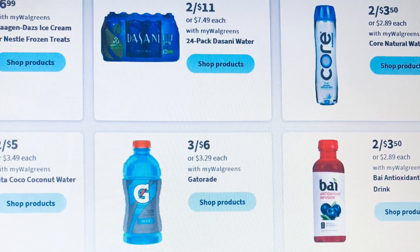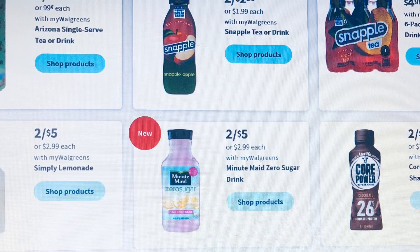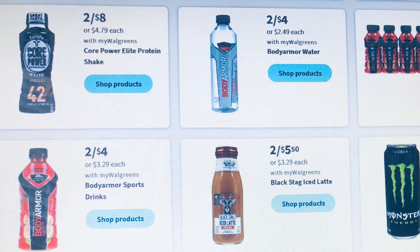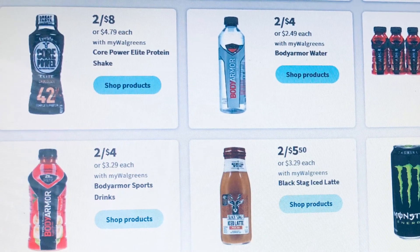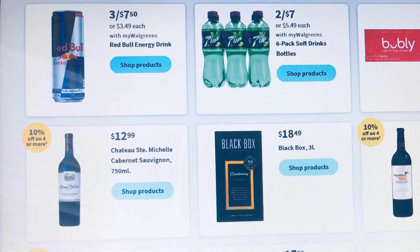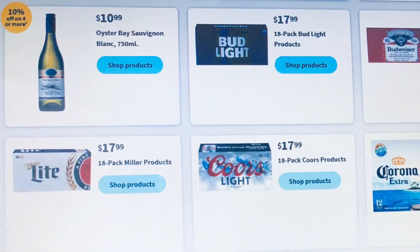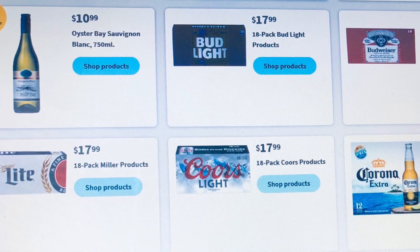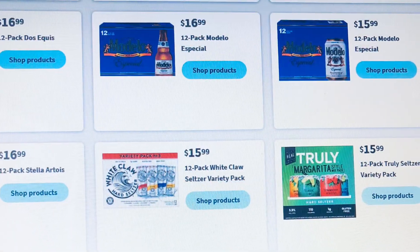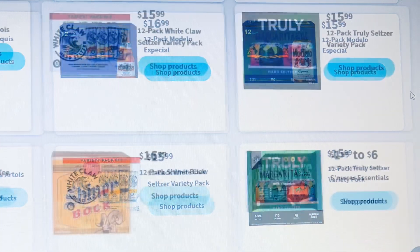They do have water, drinks, and pop on sale — nothing is really jumping out at me this week to be honest. But during the week it's always a surprise, especially on Sunday, to see what coupons we get to match with the sale. That's what makes it better — when you look at the ad you just see the stuff on sale and it doesn't look great, but when you get the coupons to match with the sale items that's when it all comes together. We'll see what Sunday holds.